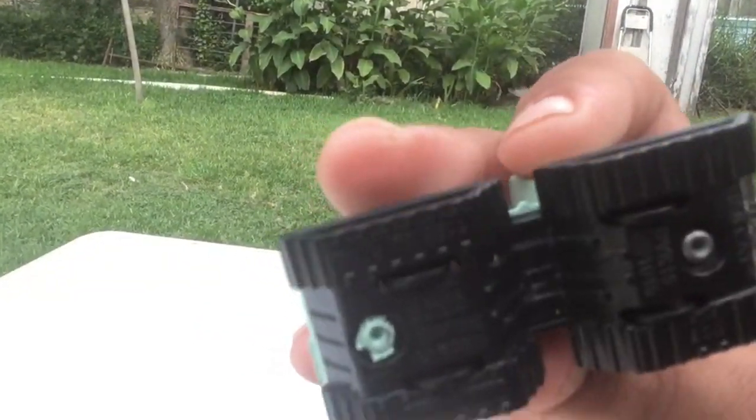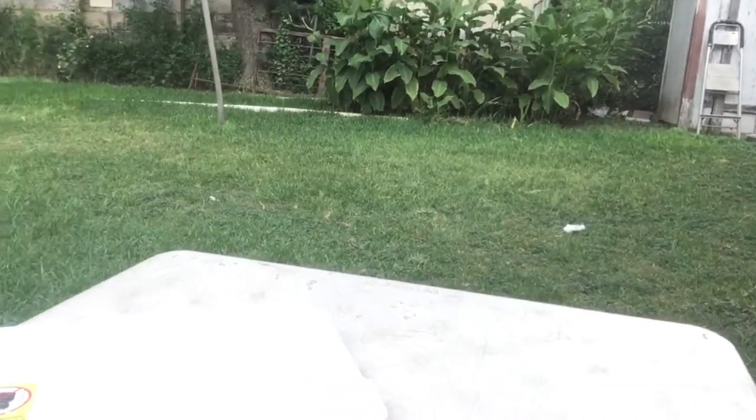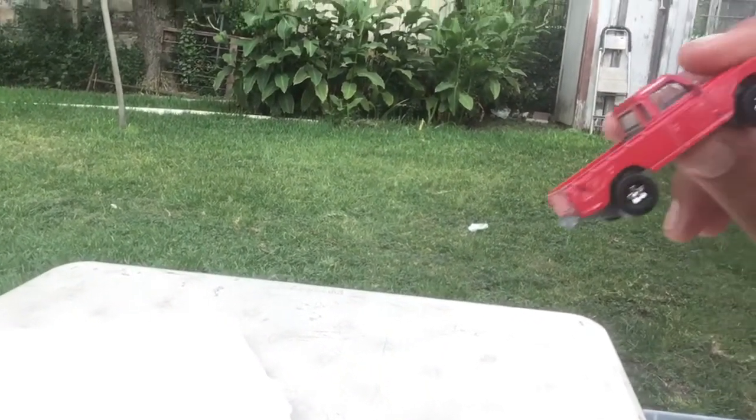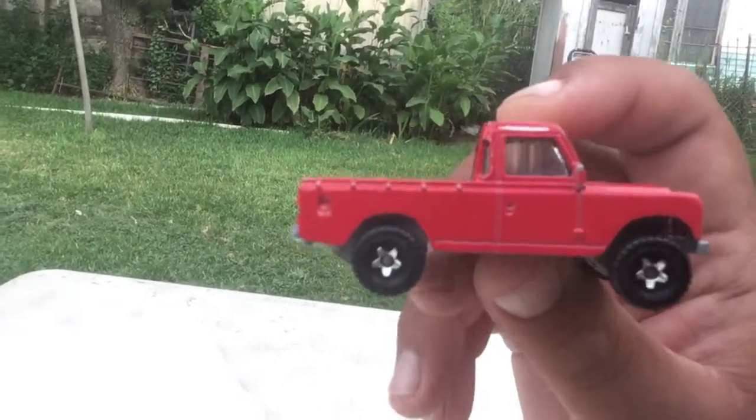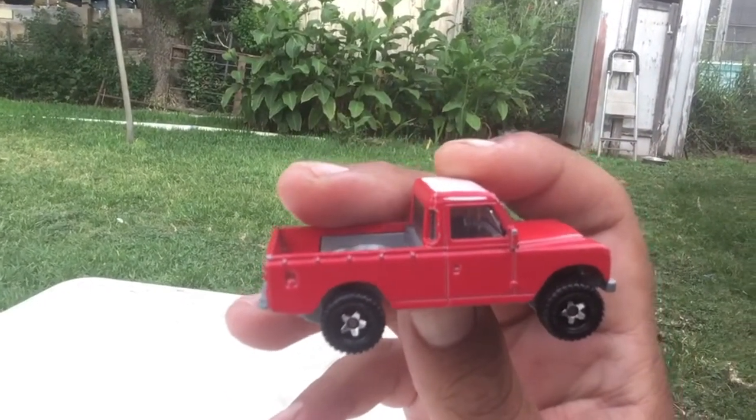This is Matchbox, known as the Frost Fighter. Small little wheels on the bottom. Most of these castings I'm going to show you are mainlines — 98% of them, with the exception of the ones I showed you in the beginning.